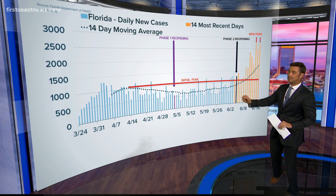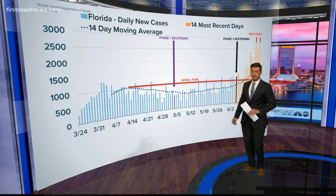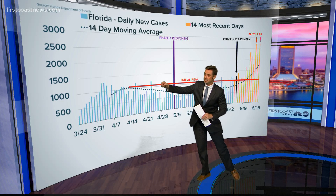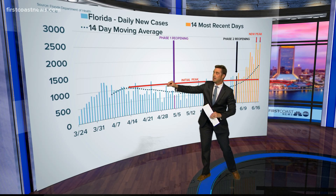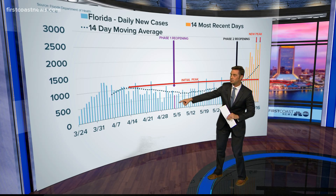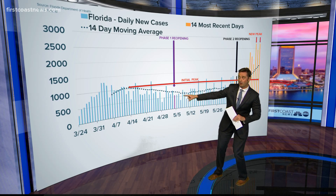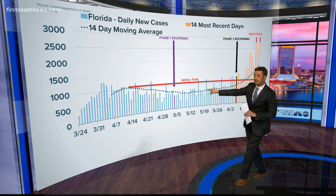We're going all the way back to March 24th here on this chart to take a look at our initial peak. This happened April 14th — we were getting right around a thousand positives each and every day. Phase one of reopening happened here at this red line, that was May 4th, and you can see a bit of that dip on our moving average, which is our dotted line here.